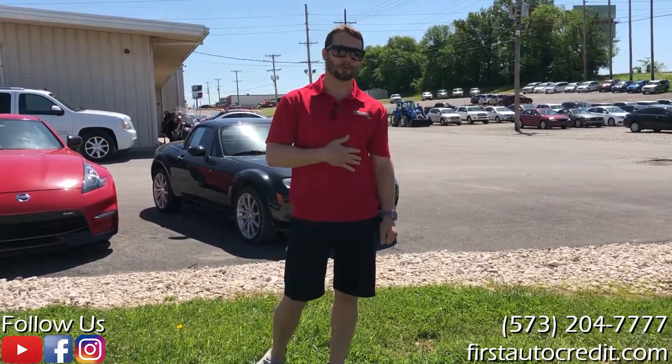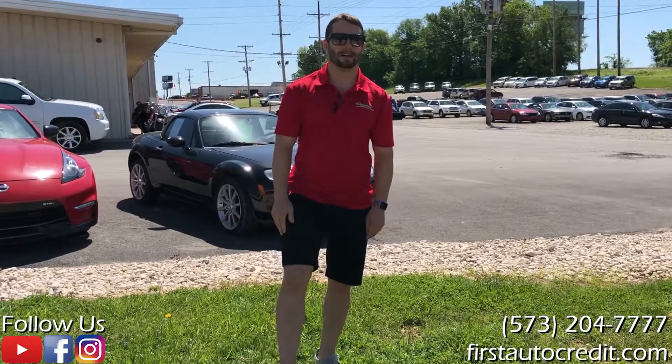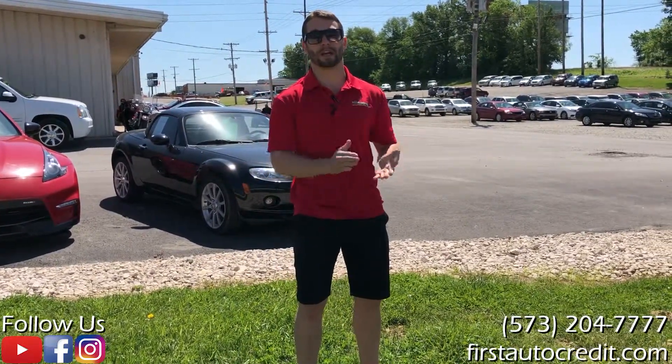Hey, what's up guys? Jared Kinder here with First Auto Credit. Been a while since we did a video, but we're back. I want to do a quick one on some consignments we just got in.